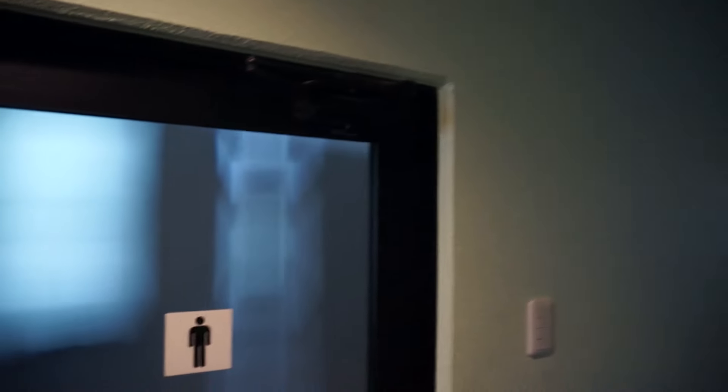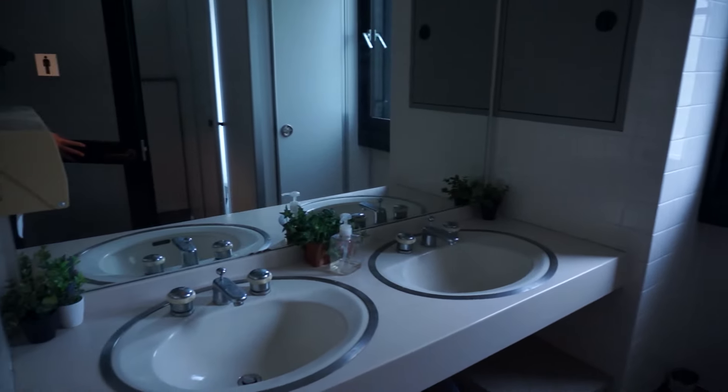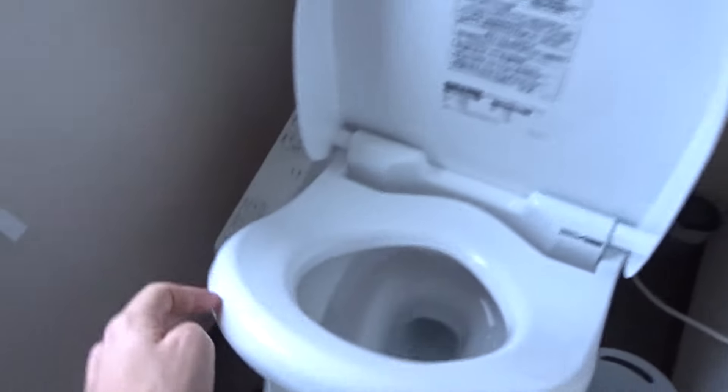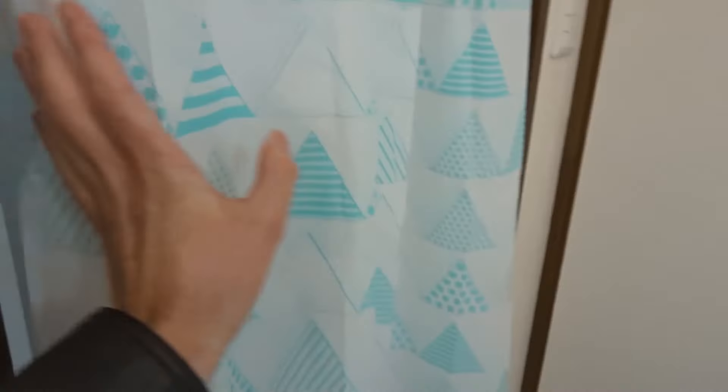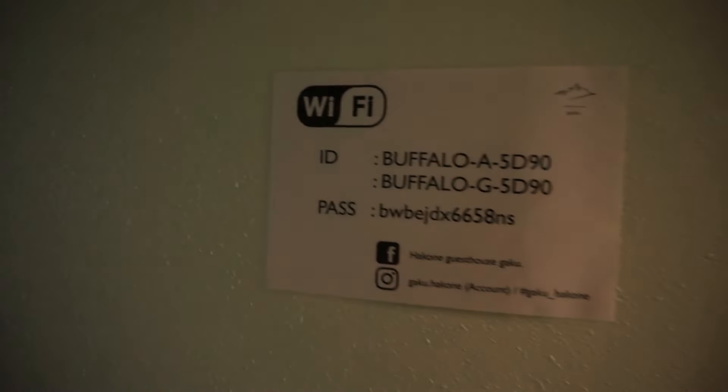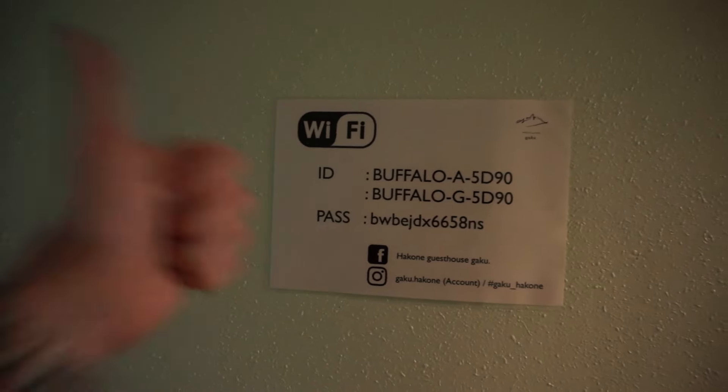The shared facilities, as you can see, are pretty decent — very clean. There's a laundry machine, a quality bidet, and a good shower. Great amenities overall. Luckily, strong Wi-Fi is provided, which is not all too common for ryokans.